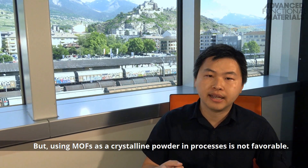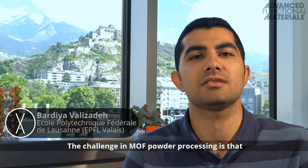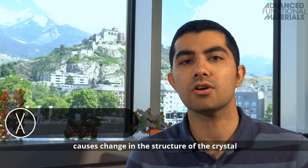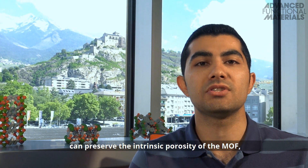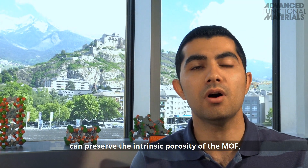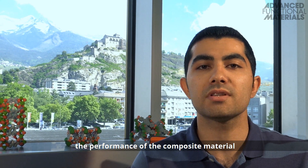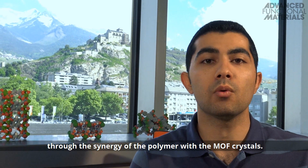But using MOFs as a crystalline powder in processes is not favorable. The challenge in MOF powder processing is that conventional powder processing causes changes in the crystal structure or loss of the BET surface area. But the method we use can preserve the interesting porosity of the MOF and at the same time improve the performance of the composite material through the synergy of the polymer with the MOF crystals.